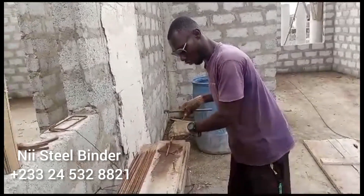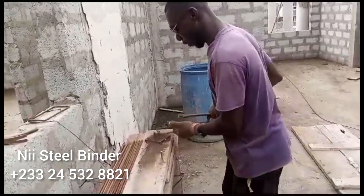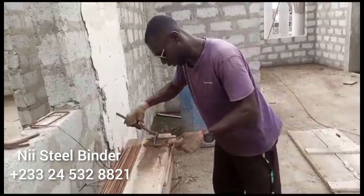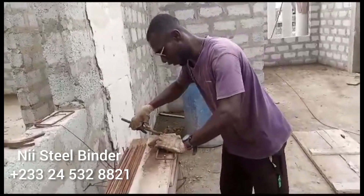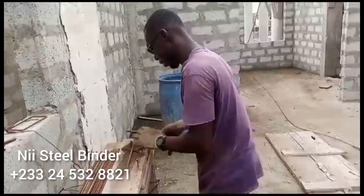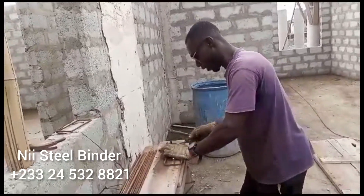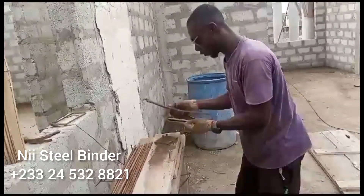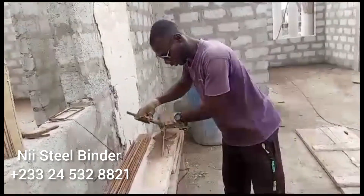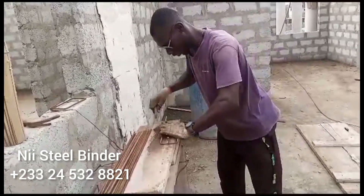We are here to do the steelwork for Madam Tina — the structural work. I will show you a little bit about our hidden tools, how to place the bars, the staircase, everything. For now, this is the ring department here — that is our ring, which is normally called a stirrup for the beams. Thank you.